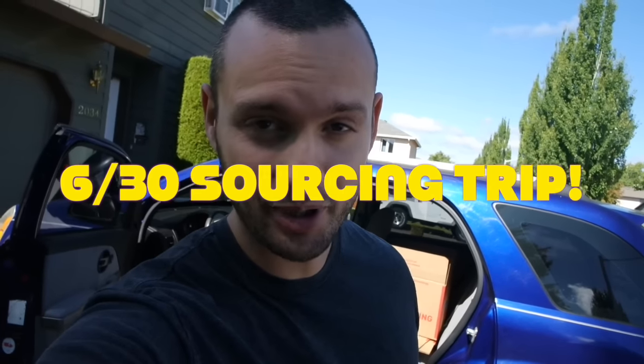Good morning guys, Chaz here. I'm going to be bringing you on a full haul, which means I'm going to show you step by step what I'm doing on a typical RA day. I have a couple retail stores I'm going to go to, a couple thrift shops, and I found a couple garage sales. One in specific is a video game and media sale, so I'm super excited about that one.